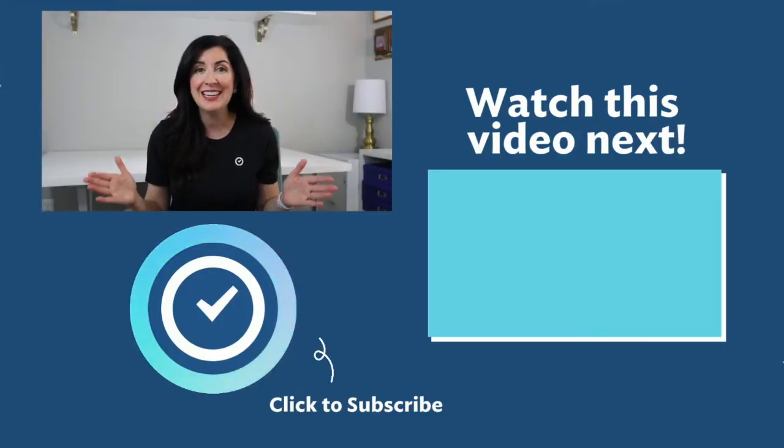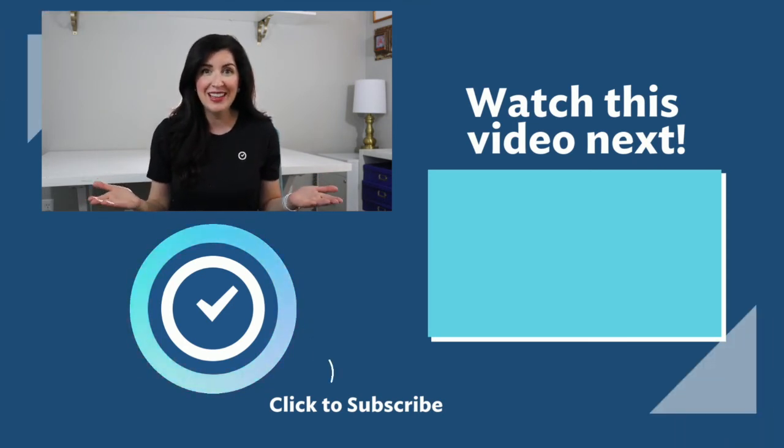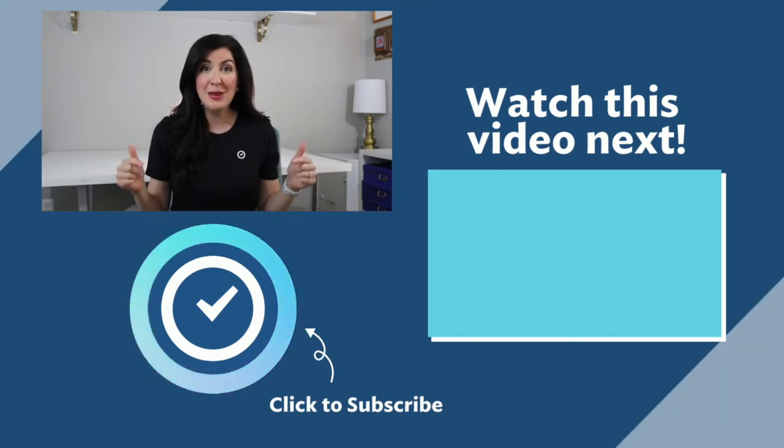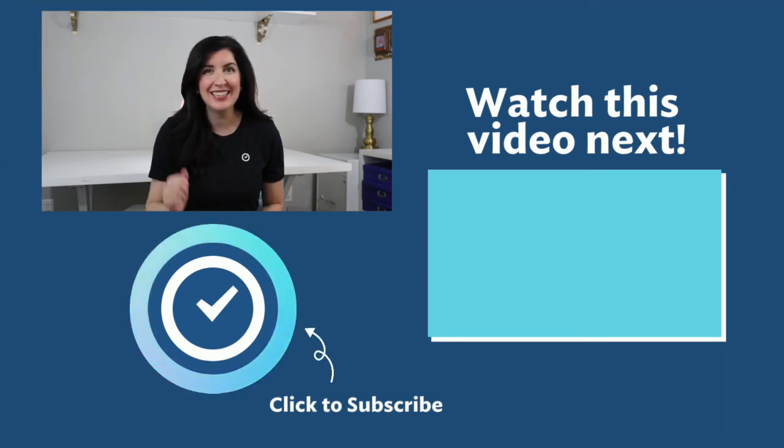Whether you're juggling multiple deadlines and clients, or you just need better tools for personal tasks, check out the description below for links to each of these 11 focus apps. Do you use any of the 11 on our list? Do you have a favorite that didn't make the list? Comment below and let us know. Thanks so much for watching — I'll see you next time.